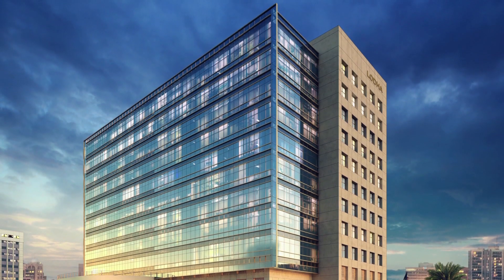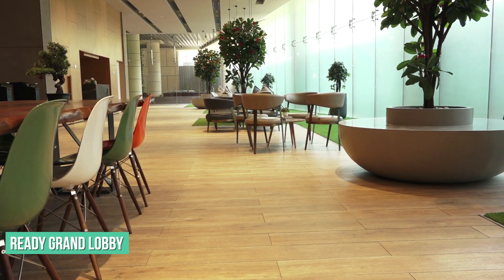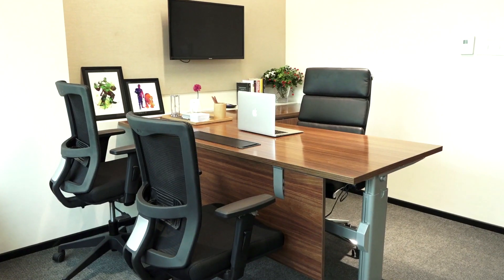Thane's finest business district is now open for business and welcomes you with a ready grand entrance lobby and world-class offices.